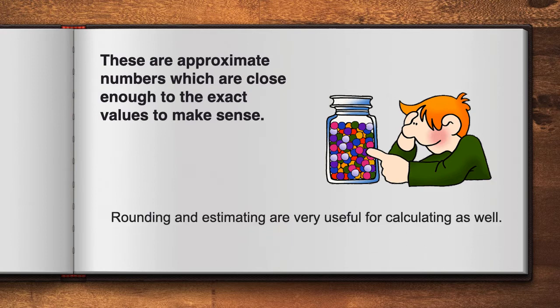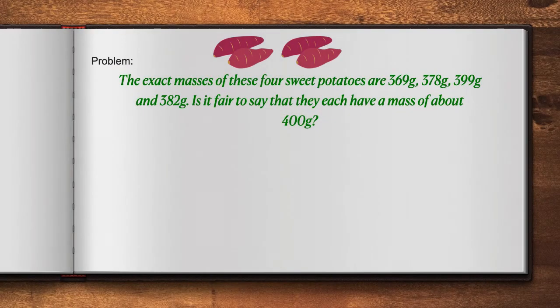Rounding and estimating are very useful for calculating as well. Today, we will focus on a few word problems that involve rounding. Let's take a look at our first problem.